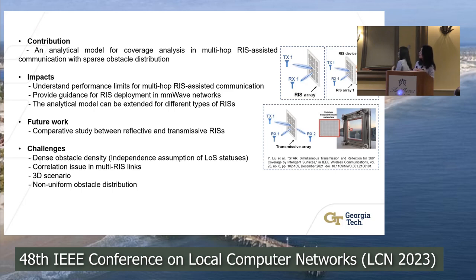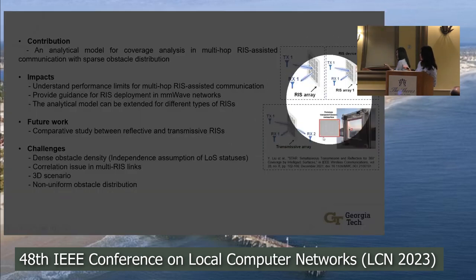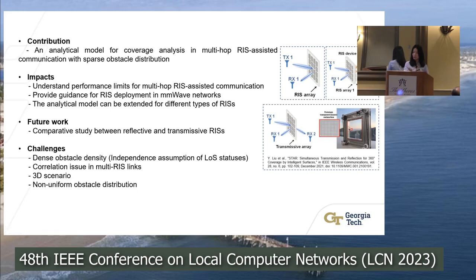In conclusion, our contribution is a proposed analytical model for coverage analysis in multi-hop RIS-assisted communication with sparse obstacle distribution. This model helps understand the performance limit for multi-hop RIS-assisted communication and provides guidance for RIS deployment in millimeter wave networks. This is a general framework that can be extended to different types of RIS arrays — not just reflective arrays but also transmissive arrays, where the signal can pass through and be redirected to both sides of the device. One future direction is a comparative study between reflective and transmissive arrays.